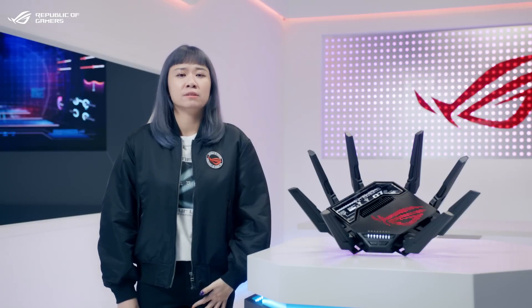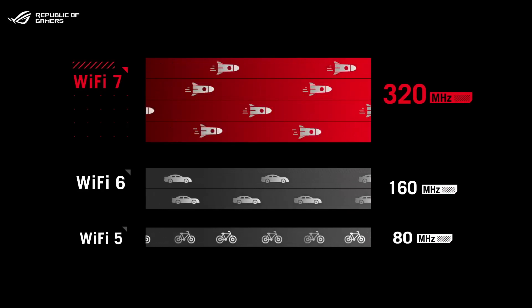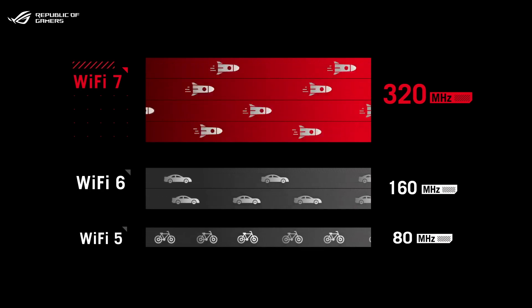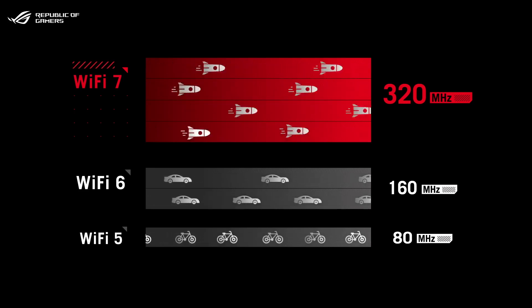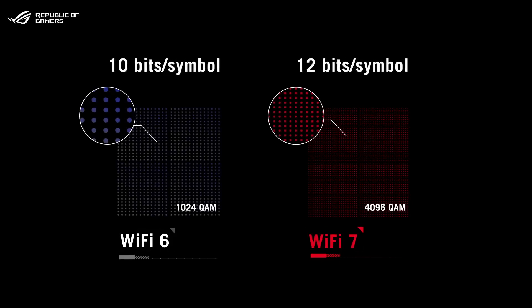Wi-Fi 7 is a big evolution in a few important areas. First, Wi-Fi 7 supports up to 320 MHz channels in the 6GHz band, and this doubles the transmission capacity compared to Wi-Fi 6. Second, Wi-Fi 7 features 4K QAM modulation compared to 1K QAM for Wi-Fi 6, which increases peak data rates by up to 20%.